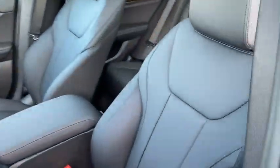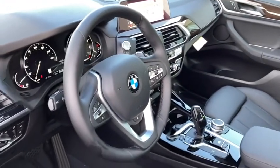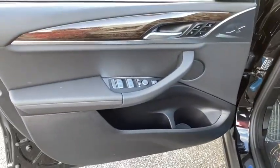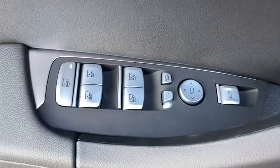Navigation system, power passenger seat, power liftgate, traction control, dual airbags, panoramic moonroof, power steering, four-wheel disc brakes, universal garage door opener, heated steering wheel, rear window defroster, power windows, trip computer.